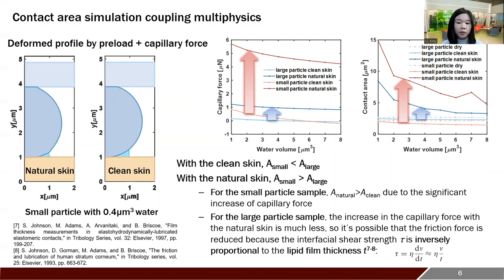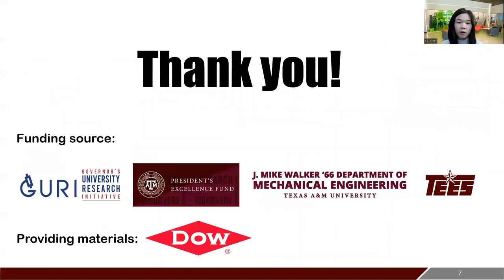For the large particle sample, we do see a small increase in the contact area, but it's very likely that the interfacial shear strength is reduced with a thicker lipid film. This effect is more dominant, so there is a decrease in the friction force. Thank you all for listening.